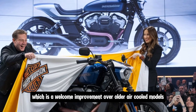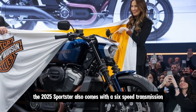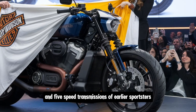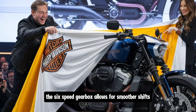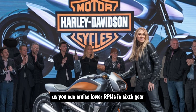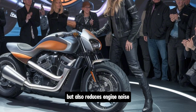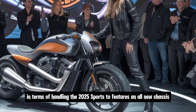The 2025 Sportster also comes with a six-speed transmission, a big improvement over the four- and five-speed units of earlier Sportsters. The six-speed gearbox allows for smoother shifts and makes highway riding more comfortable, as you can cruise at lower RPMs in sixth gear. This not only improves fuel efficiency but also reduces engine noise for a more relaxed ride.